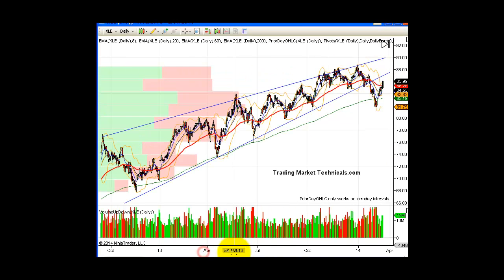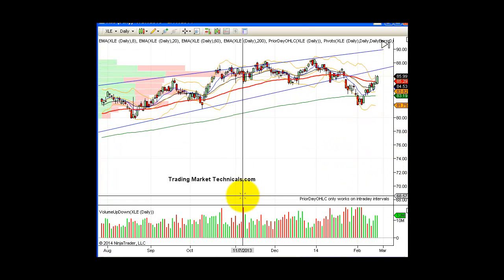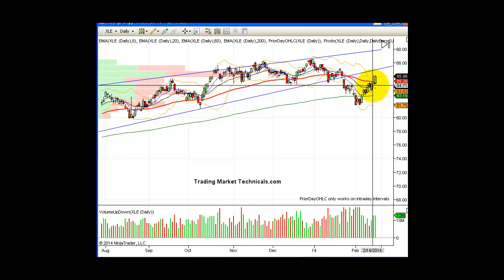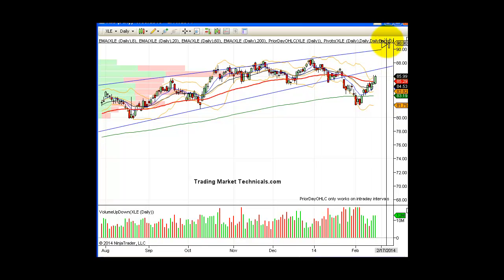XLE is on a sell signal — it broke this bearish rising wedge I showed you many times. I do like this sector longer-term; I'm longer-term bullish on the energy sector and oil services. I'd like to see it get into this upward channel and alleviate the downside pressure, then start to break out higher. Right now you can play this short on the next lower high. If this thing were to reverse and take out 84.88, you could take this as a short trade at least to the 200 — that would be your next target. XLE I like longer-term, but right now it is on a sell signal.